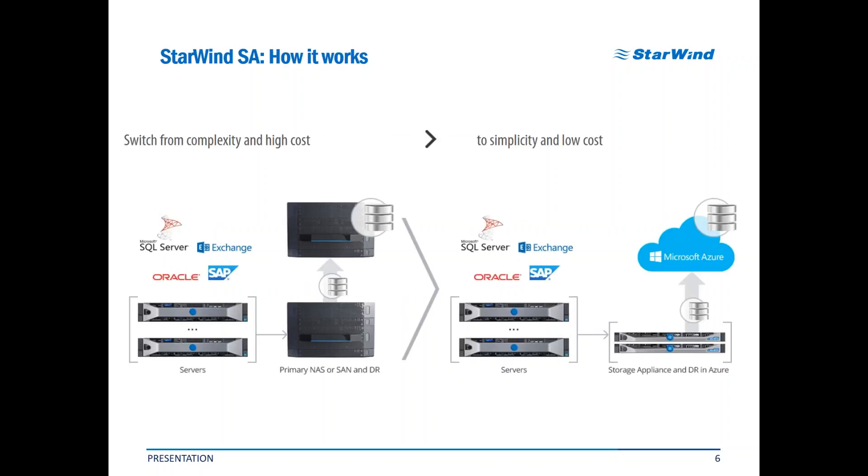A traditional virtualization environment looks like the diagram on the left side. You have some servers that do the main virtualization job and serve as traditional compute nodes, or these might be some hyperconverged boxes that do not have enough locally attached storage inside. Then you usually have some primary NAS or SAN storage from another vendor that needs to be treated and supported separately, and a disaster recovery solution additionally that is provided by yet another vendor, resulting in extreme complexity in management and support.